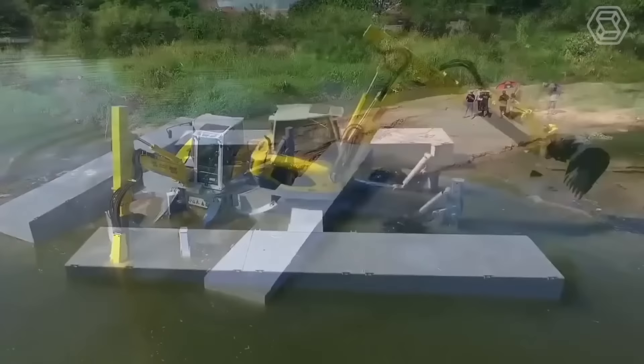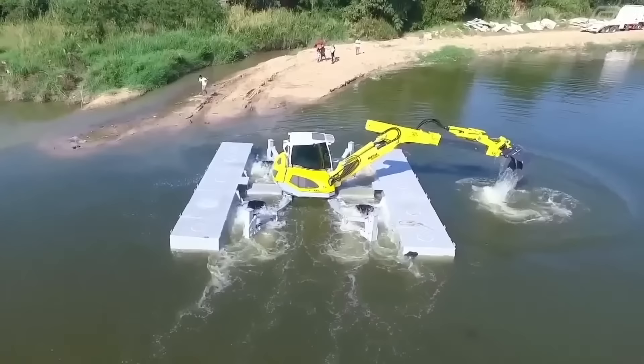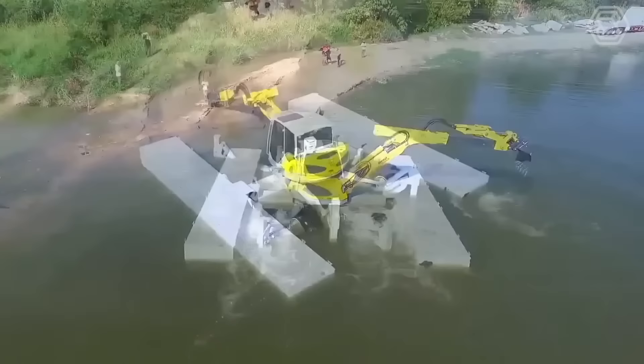The amphibious Menzi Muck Excavator is a unique construction machine designed to operate in a variety of challenging environments, including wetlands, swamps, and other aquatic ecosystems. The Menzi Muck Excavator is built on a versatile and highly mobile undercarriage that can traverse even the most difficult terrain.